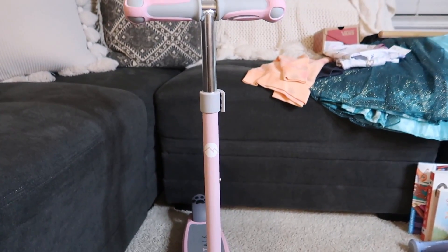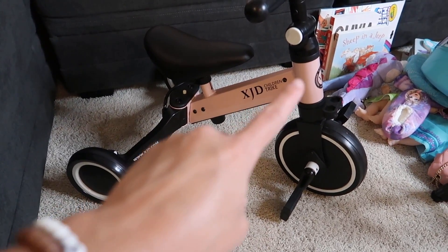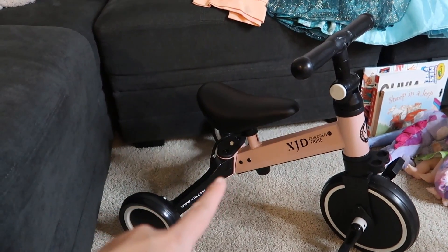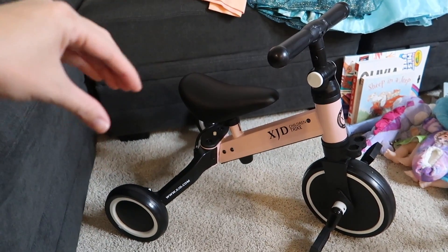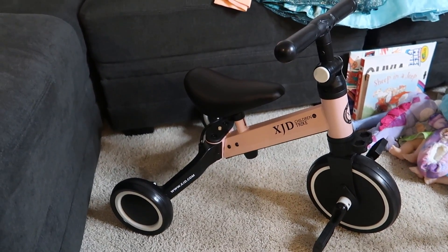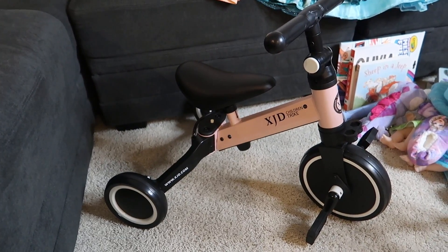Then here is the tricycle we got her for her birthday. I love the color — black wheels with a really pretty blush pink. It comes in multiple color options. You can raise the handlebars and the seat, and when they get a little older it turns into a balance bike — you can rotate the back wheels in and move the pedals. It's pretty affordable for a little tricycle. This was her big gift from us and she's been loving it. She can ride it inside or outside.